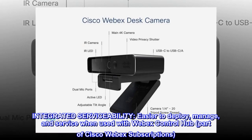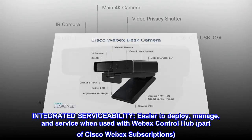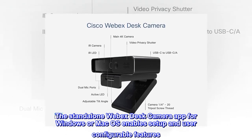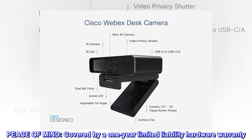Integrated serviceability: easier to deploy, manage, and service when used with Webex Control Hub, part of Cisco Webex subscriptions. The standalone Webex desk camera app for Windows or Mac OS enables setup and user-configurable features. Peace of mind: covered by a one-year limited liability hardware warranty.